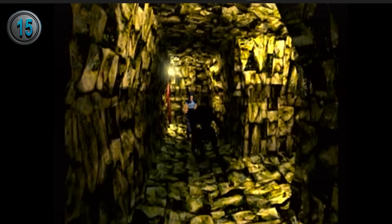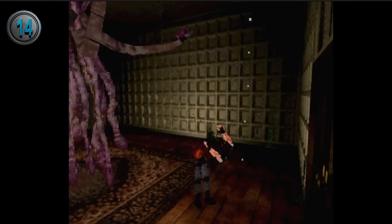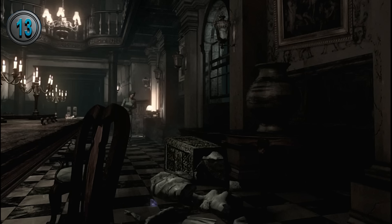Exclusive to Sega Saturn is the Tick enemy, which replaces the hunters in the mines. Also exclusive to the Saturn port are death scenes with more violence, specifically the death at the hands of Plant 42, which will cut your character in half.